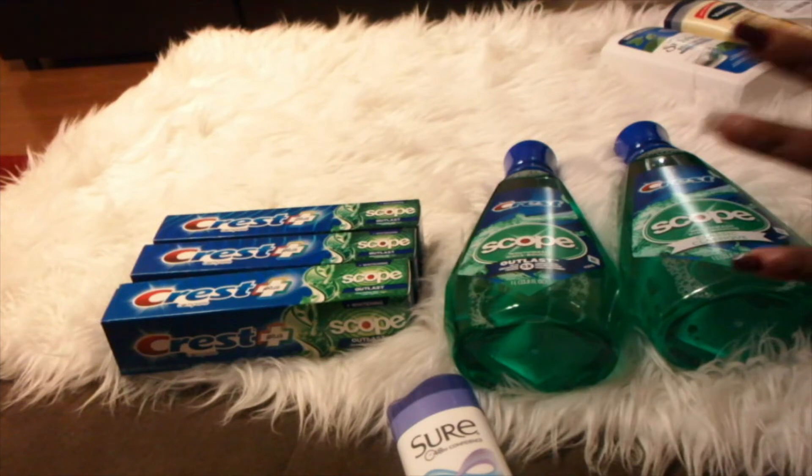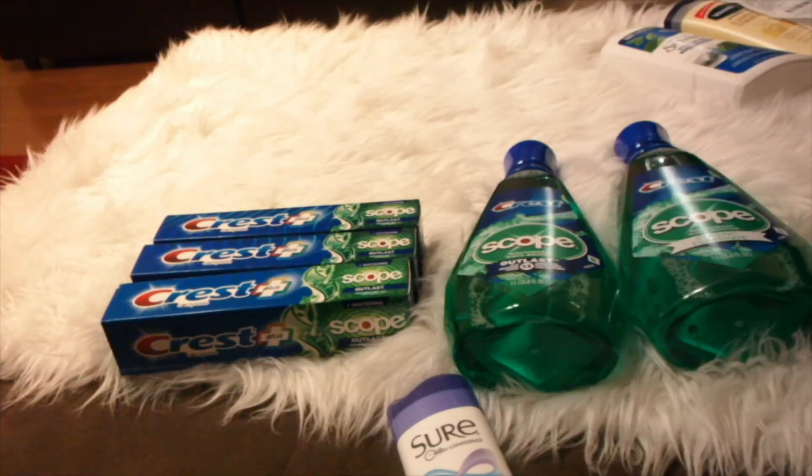I also had a $5 off $20 coupon for Colgate, Crest, or any other toothpaste or mouthwash. I used that because the Scope and toothpaste came to $21.95 total — $4.99 times two plus $3.99 times three — so it qualified. Then I used my $10 ECB that came from the first transaction.